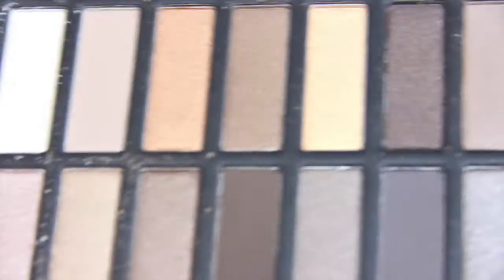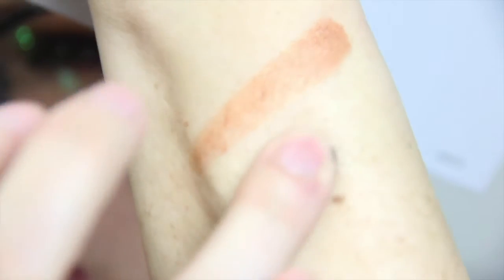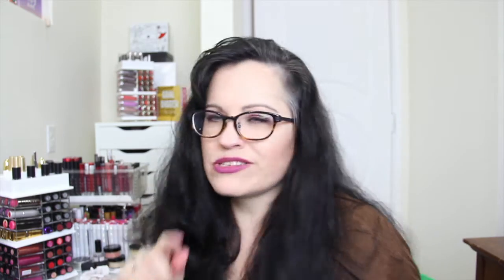Very pretty shades in here. There was a little fallout issue but I pretty much expect that — it's really hard to make an eyeshadow that doesn't have any fallout. I think it's really nice. The card says it retails for $39.95, but Coastal Scents always has it for $19.95, so I don't know where they get that higher price, to tell you the truth.